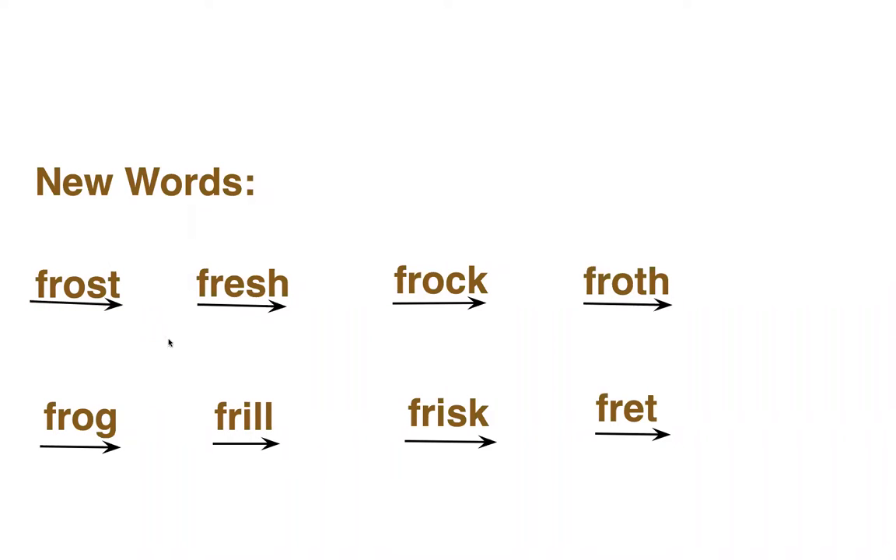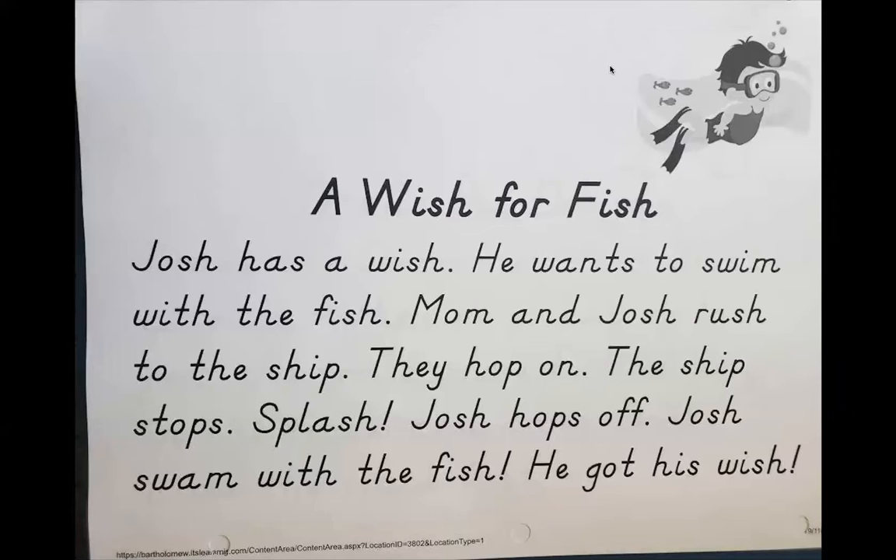Here we go. All right, great job. Now I'm going to pull up our passage for the day. Here is our passage for the day — it is called A Wish for Fish. Josh has a wish. He wants to swim with the fish. Mom and Josh rush to the ship. They hop on. The ship stops. Splash! Josh hops off. Josh swam with the fish. He got his wish. All right, now it is your time to read it on your own.